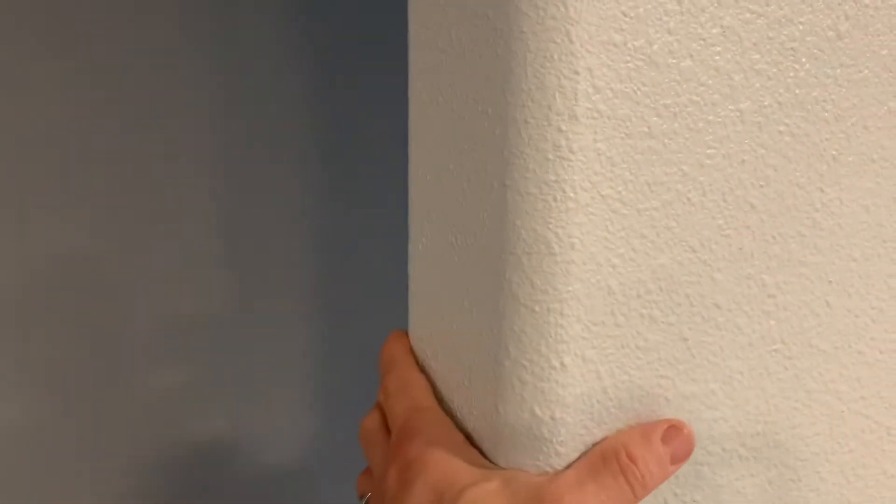Behind me here I have something I'm pretty proud of. We have this bullnose on the wall — that is the rounded corners if you are not familiar with that — and this turned out awesome. The archways in the house were all super square and didn't look that great, so we went ahead and changed that. Here we have our hallway.